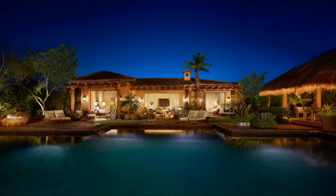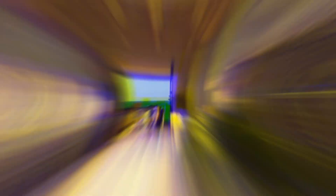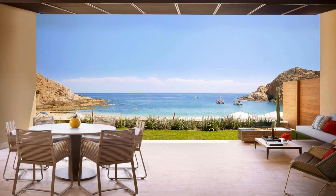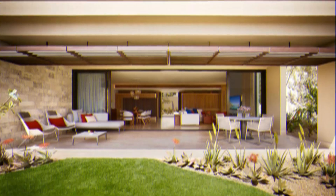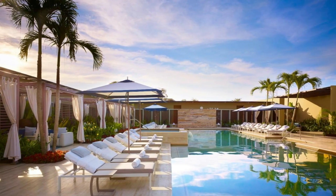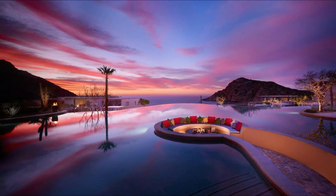Rooms include an electric teapot, while certain rooms have a kitchen with an oven, a dishwasher, and a microwave. Rooms are equipped with bed linen and towels. The daily breakfast offers continental, American, or vegetarian options. At the accommodation, you'll find a restaurant serving Mexican cuisine. Vegan, dairy-free, and gluten-free options can also be requested.